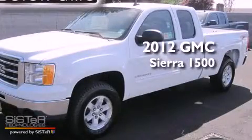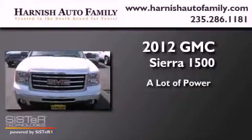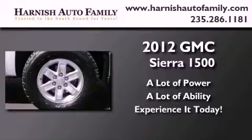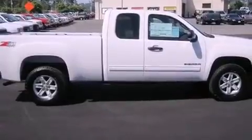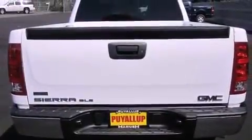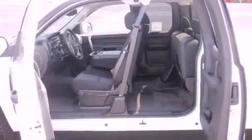This is a brand new 2012 GMC Sierra 1500. Features include a low tire pressure indicator, traction control and stability control systems, cruise control, a CD player, a leather-wrapped steering wheel, a security system, a full-size spare tire, OnStar, air conditioning and chrome wheels.